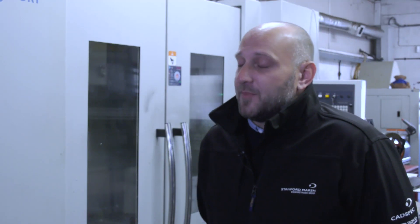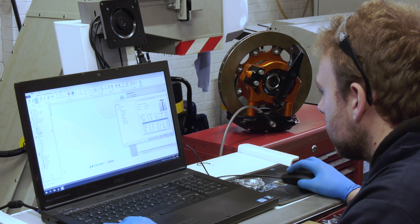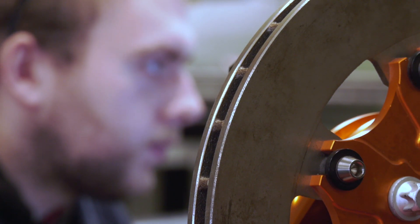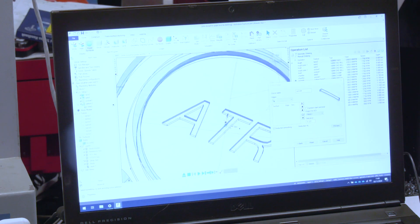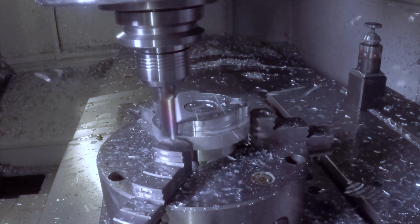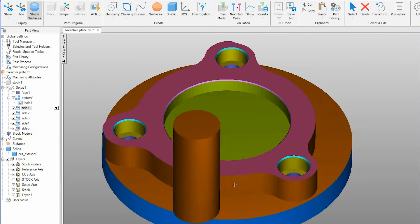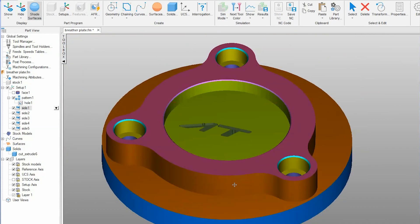Working with GBS has been a fantastic experience — they're a very dynamic company. We've implemented the software and provided the training, and they've got that working with the milling. The future plan is to get FeatureCAM onto the lathe as well, and also to expand on the other technologies they have access to, with Fusion 360 and potentially generative design going forward.